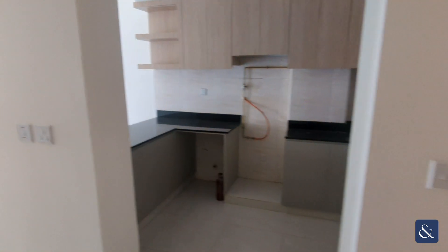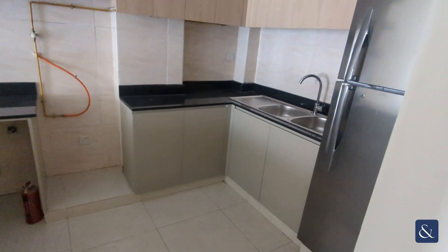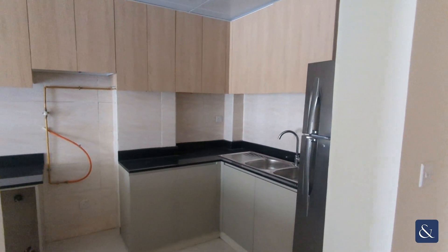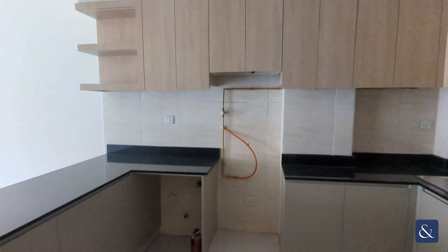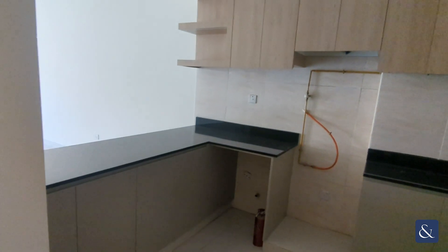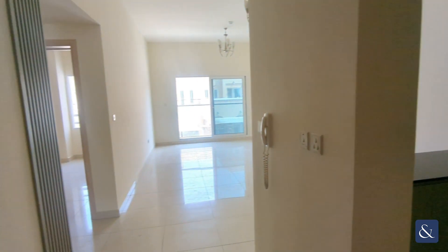As soon as we walk in we see the large open kitchen here. There is lots of space in here, there's also a fridge and recently upgraded cabinets up the top there, plenty of storage and lots of room in there to fit all your cookers and things of that nature.